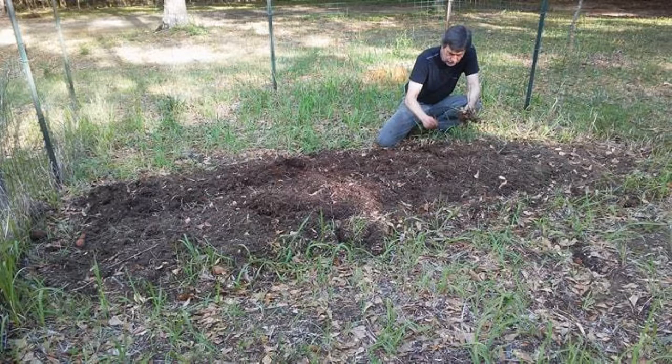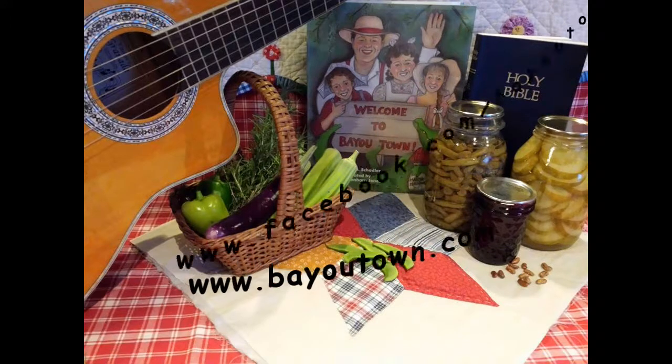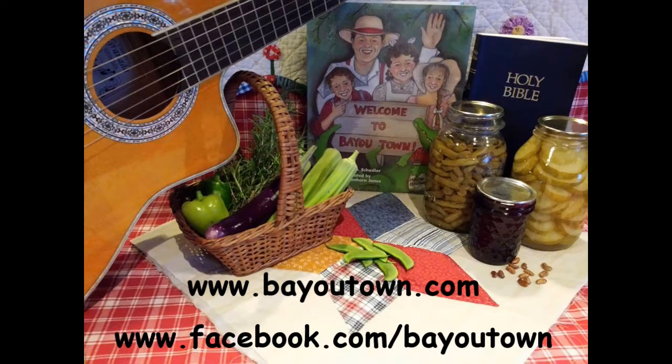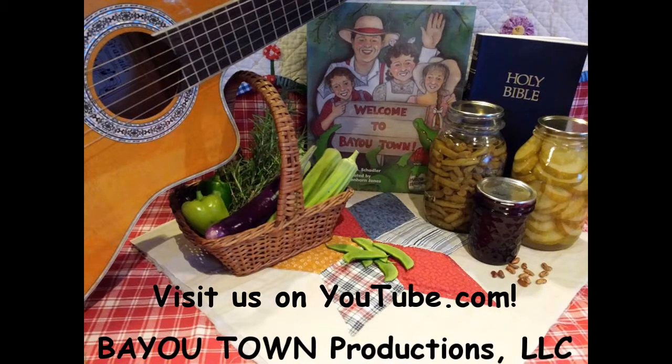I hope you've enjoyed it. We've had so many things going on — it's amazing that we've gotten this much done, even though Ron is still not well and exhausted, and I've been sick myself. We thank you for tuning in and we hope you'll join us again. We'd love to hear your comments. Please visit us at www.bayoutown.com, on Facebook at facebook.com/Bayoutown, and on YouTube at Bayou Town Productions.